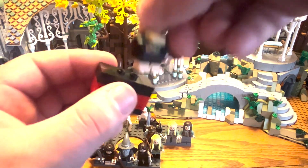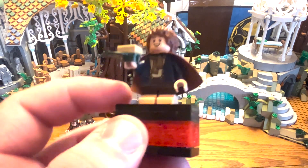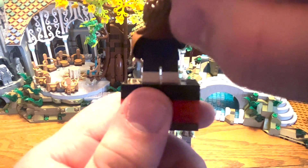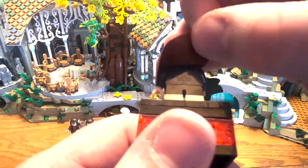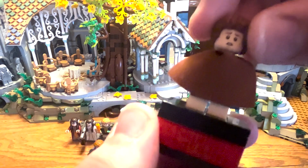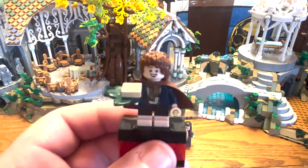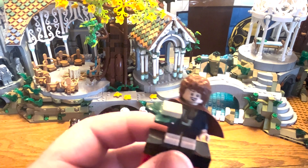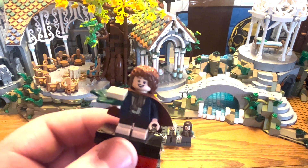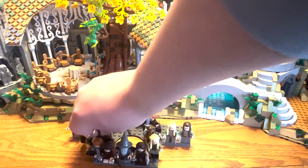Next we have Pippin. He looks really cool with a really nice jacket printing and a small print on the back. He has a giant smile on one side and a more nervous expression on the other. He comes with some lembas bread — and although that's not technically accurate to Rivendell since it was given to them in Lothlórien, it's cool to have the lembas piece. It could represent him on the return journey.